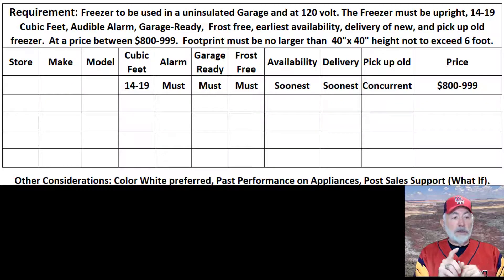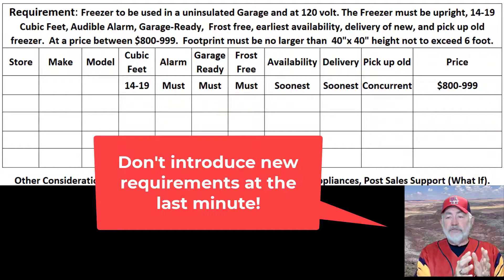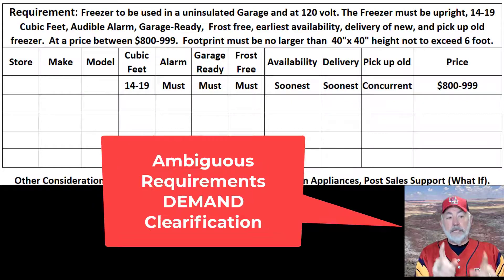If you include a requirement afterwards, frankly, that would be bad, because you have now introduced another requirement and you've effectively made all the other submissions void — they can't meet that requirement; they did not know. So you need to articulate your requirements early. For small businesses responding, the best thing to do is take a look at what the requirements are, and if they are unclear, ask for clarification.